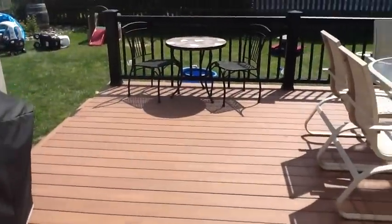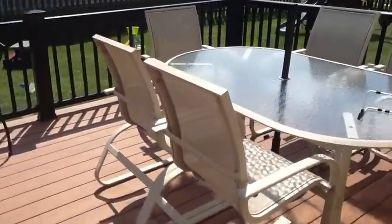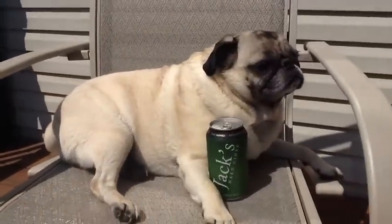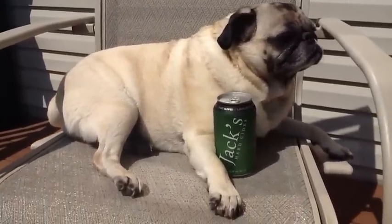Where's the dog? Sammy, where's my last can of cider? Oh no. Bad doggy.